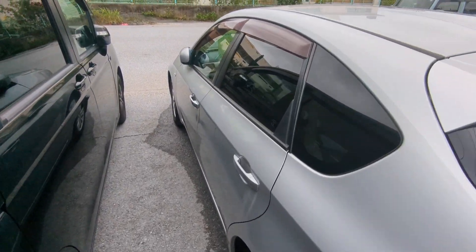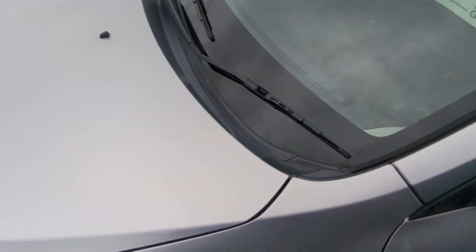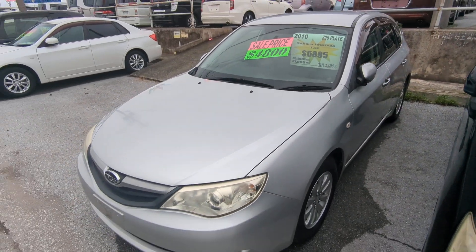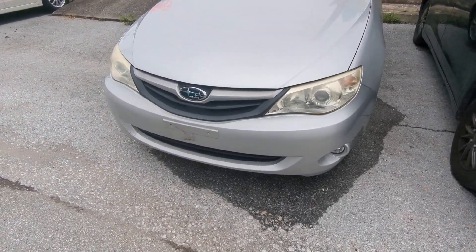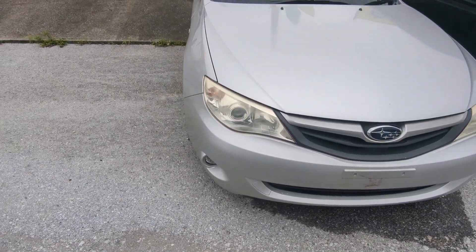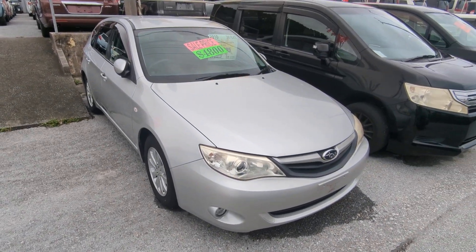This Impreza wagon is a five-passenger vehicle in the 300 series category — the larger category. Road tax per year is going to be 19,000 yen, which is about $140 with the current exchange rate. Road tax is due every April/May time frame, so we're going to take care of the 2024 road tax for you. You won't have to worry about this till next April or May.